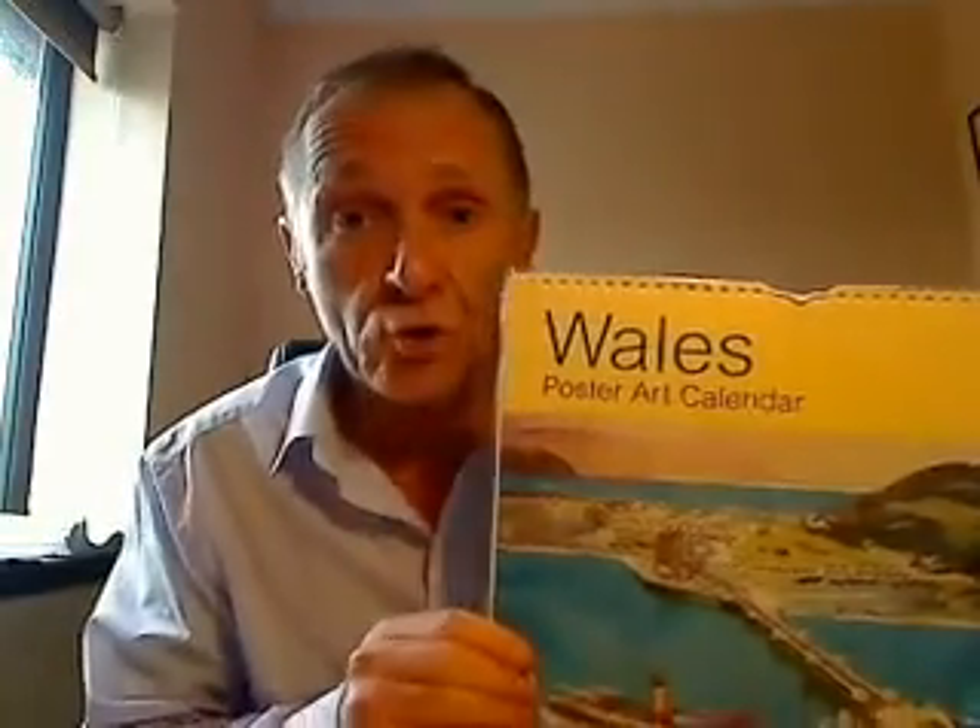Full details about how you can order this calendar right now can be obtained from clicking the link in the description.